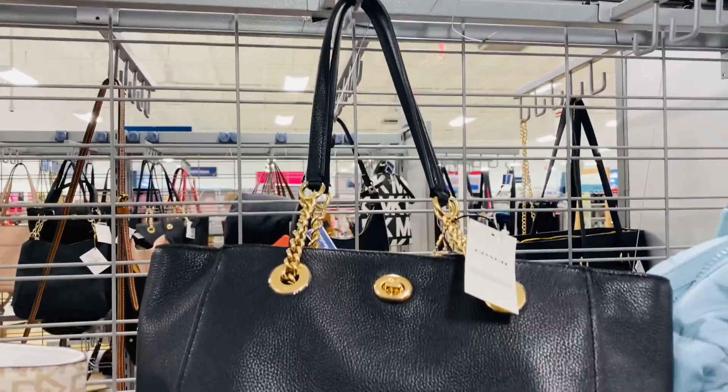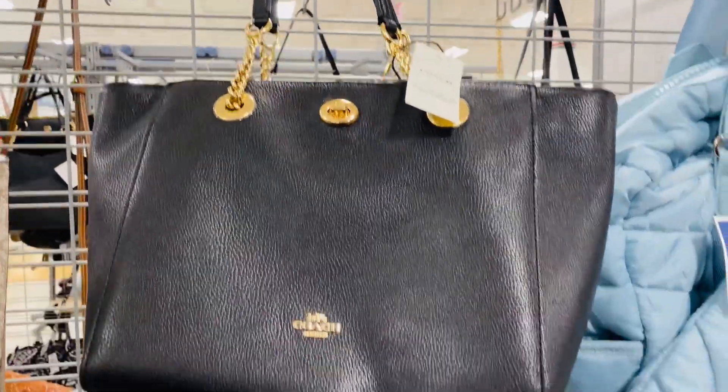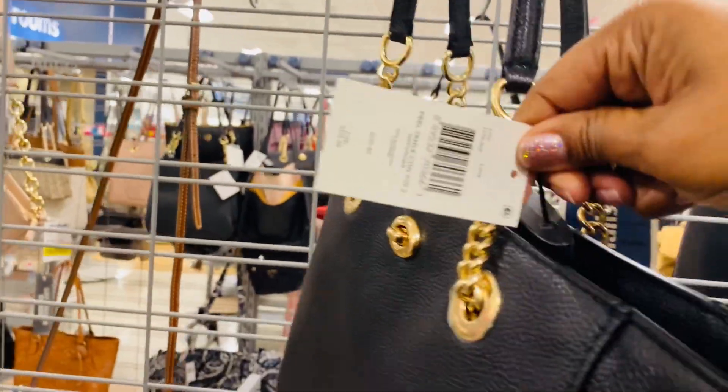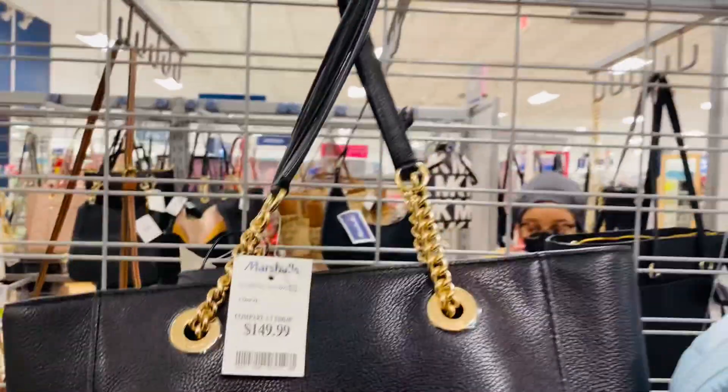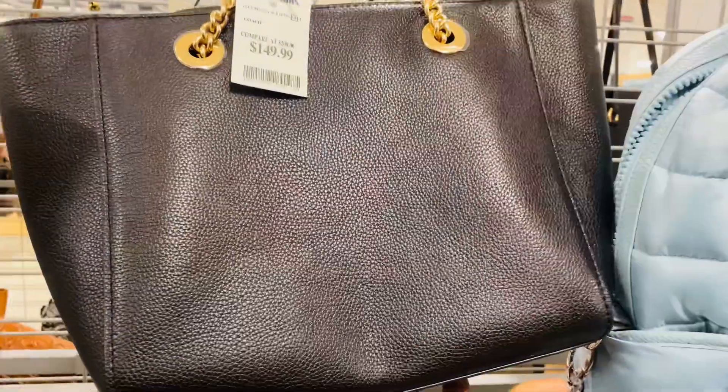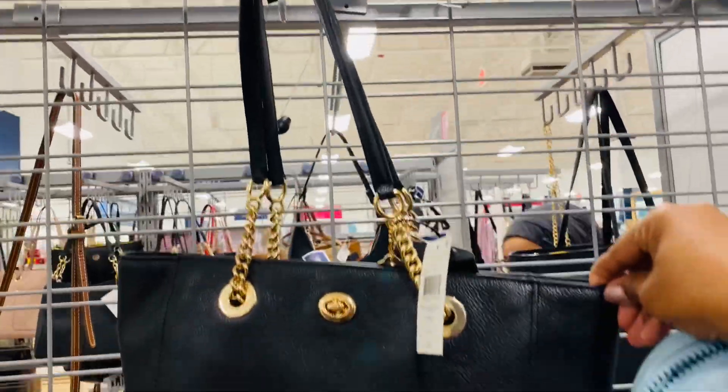This is a Coach tote and this bag is $149.99. I love the chain handles. Take a look at the back — it's a good price, again $149.99.